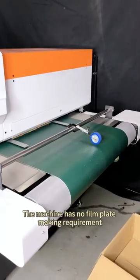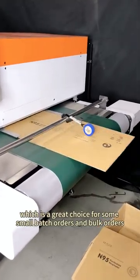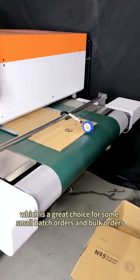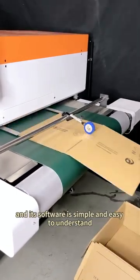The machine has no film or plate-making requirements and no printing quality limitation, which makes it a great choice for small batch orders and bulk orders alike. Its software is simple and easy to understand.